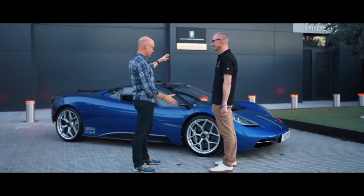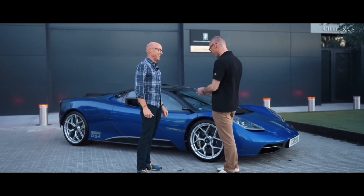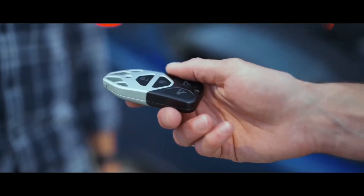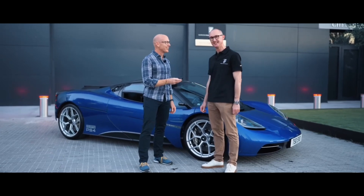What do I need to know about your very precious and valuable car, our fantastic PS4? So first of all, you need the key. Thank you very much indeed. That's quite light, isn't it? Yes, it is. Everything about the car is super light.